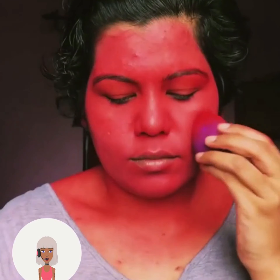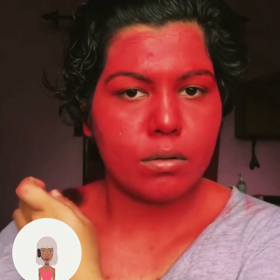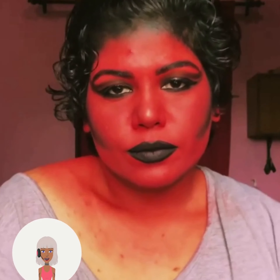Whenever I see red face paint, I always think devil. So this person is probably going as that. She did a good job with it.